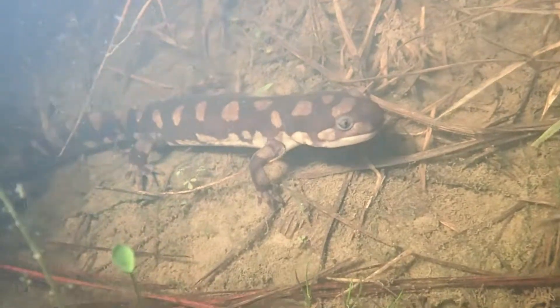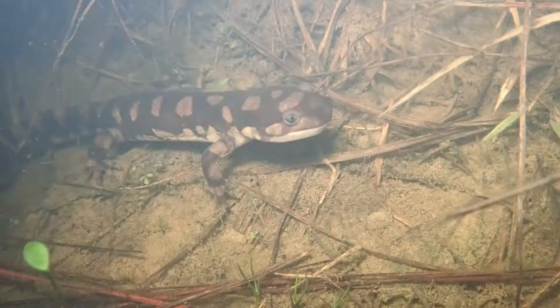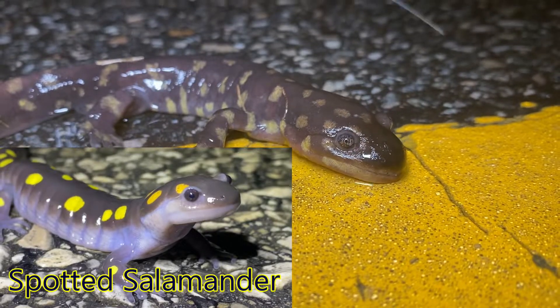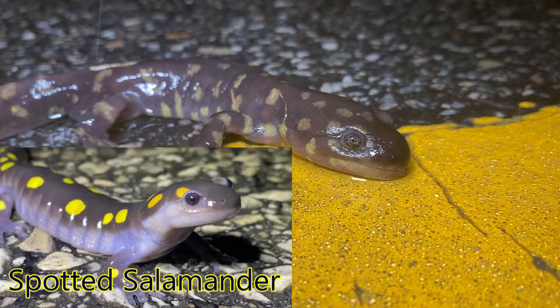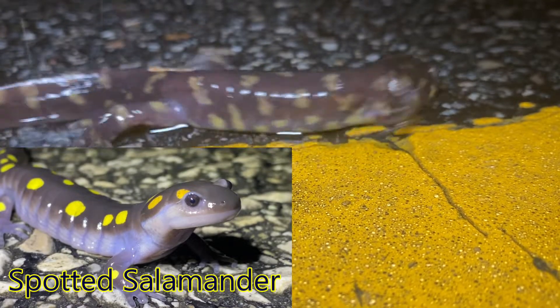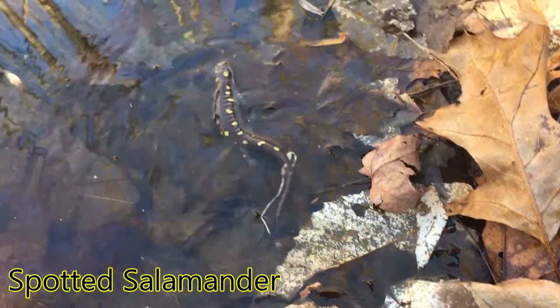They may be confused with spotted salamanders, but the yellow spots and mottling of tiger salamanders is irregularly distributed all over the body and extends into the underbelly, while spotted salamanders usually have spots concentrated on the back in two distinct rows with unpatterned bellies.